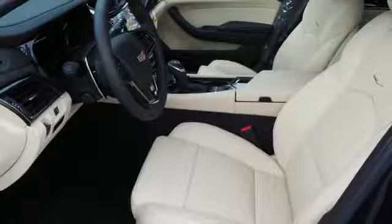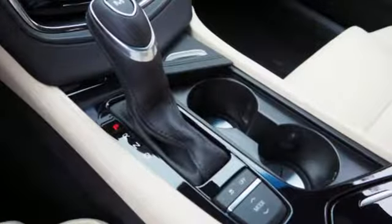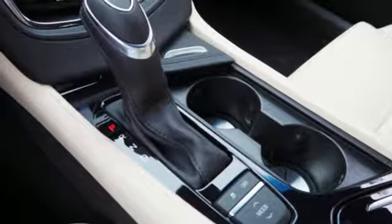Streaming audio. Dual zone climate control. Gas pressurized shocks. Rear parking sensors. And automatic transmission.